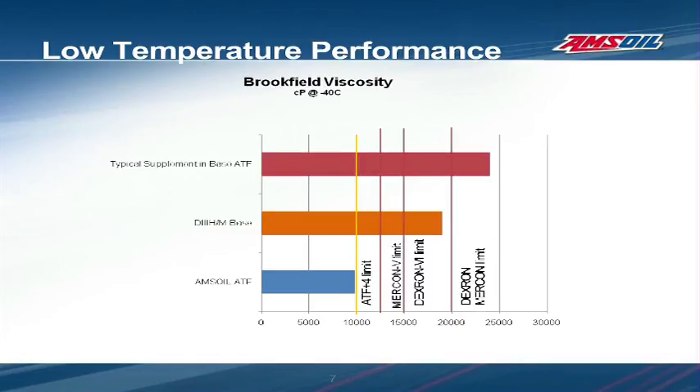Let's examine cold temperature performance. Transmission manufacturers specify maximum cold temperature fluid viscosity limits to ensure proper lubrication at startup and proper shift performance in cold weather. The ASTM D2983 Brookfield Viscosity Test is used by the lubricant industry to measure the viscosity of fluids at low temperatures. Taking a measurement at minus 40 degrees Celsius is a common transmission fluid specification requirement. The result of this test is expressed in centipoise — the higher the centipoise, the more the fluid resists flow.